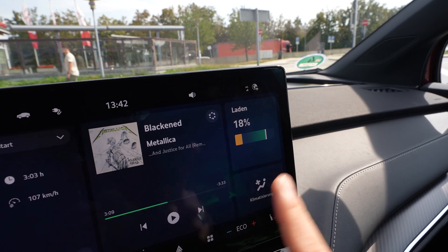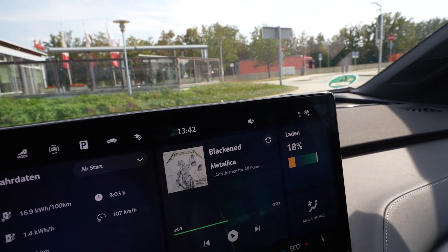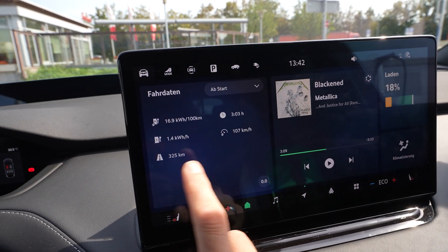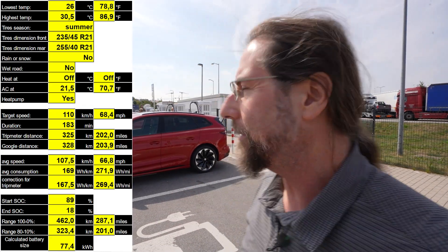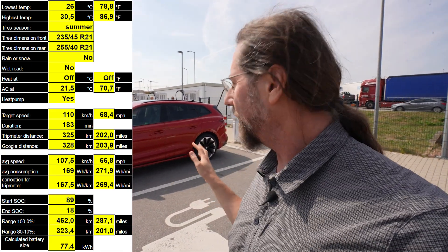I arrived with 18% — 3% more than the navigation predicted. I arrived 8 minutes later than the navigation estimated. I drove 325 kilometers, as I expected, with a consumption of 169 Wh/km. Taking 328 kilometers driven from 89% down to 18%, I calculate again 462 kilometers projected full range. It was almost the same for the whole trip — I like that. The average consumption didn't change much either.